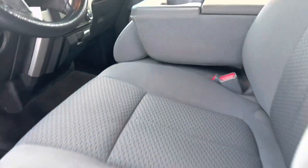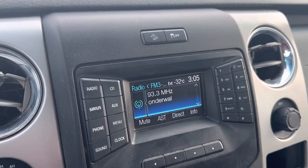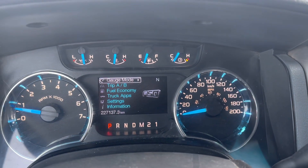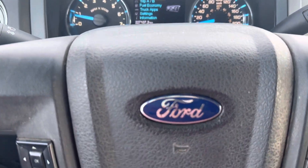Inside you've got a power seat, it's a six-passenger truck with a display center, Bluetooth, and climate control. This truck has 227,137 kilometers on it. Come check it out at Country Ford in Wilkie.